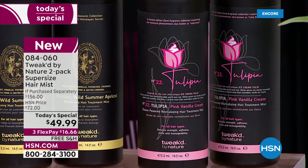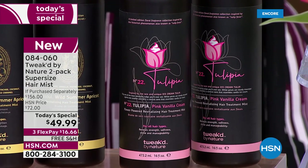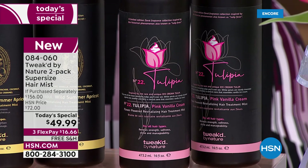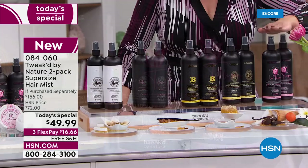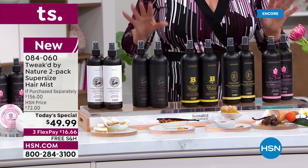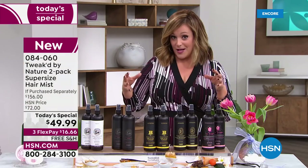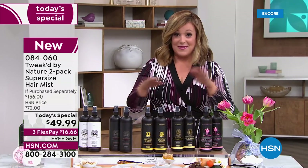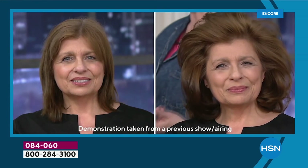Dennis mentioned before the show that Tulipia — think tulips, a beautiful floral — if it sells out today, they will not be able to bring it back for at least a year. It's already the most popular. It's a gorgeous light floral, brand new today. You choose your two-pack, then decide: single shipment or secure auto ship. We've never done this price before.